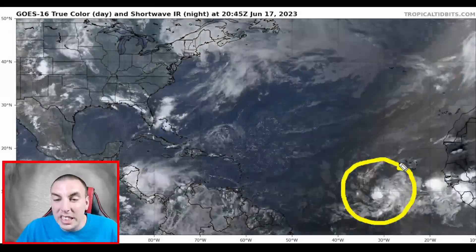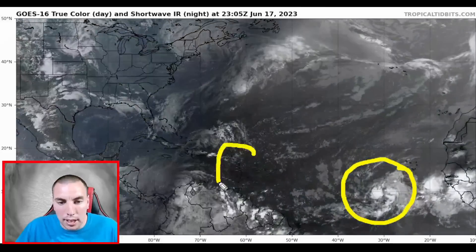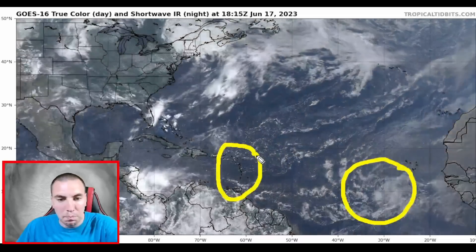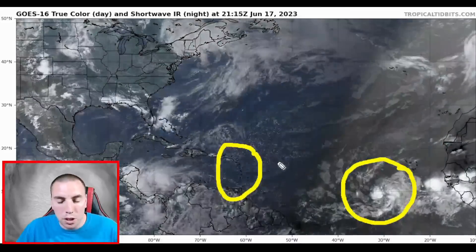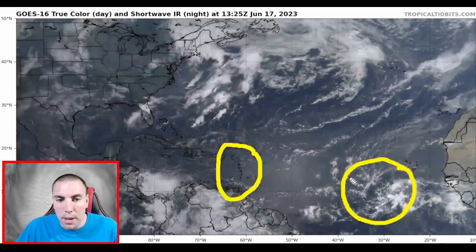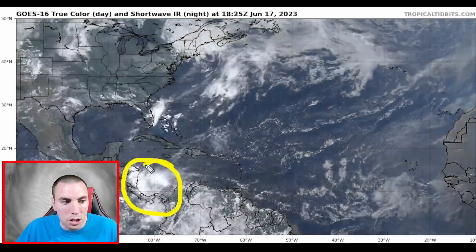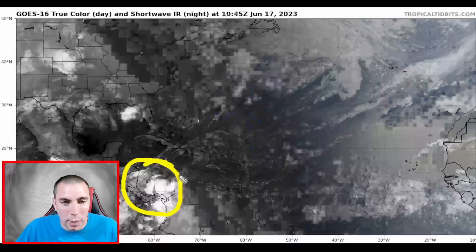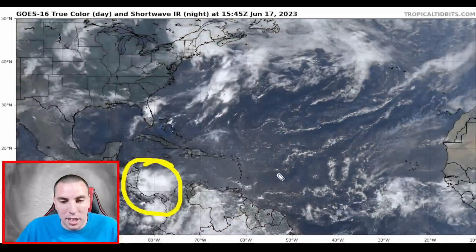This is going to be a very detailed update video because there are people that live across the Leeward Islands, the Windward Islands, even Puerto Rico, and the U.S. and British Virgin Islands who could get impacted by this system. We're going to focus on this area of disturbed weather — it's not highlighted by the NHC, but it does look a little bit more organized than it did yesterday.